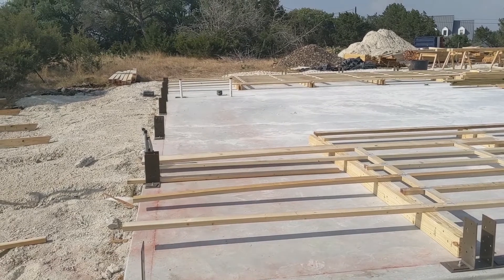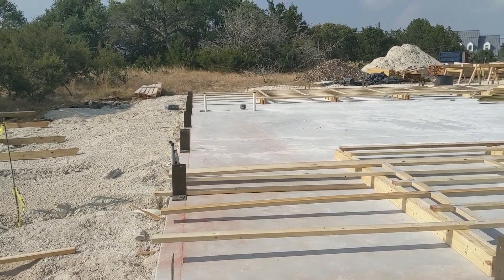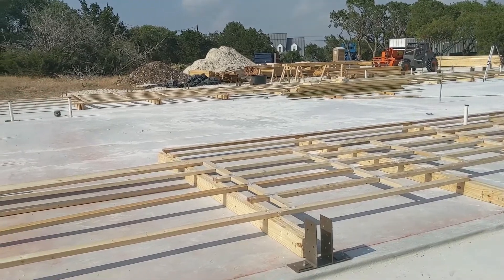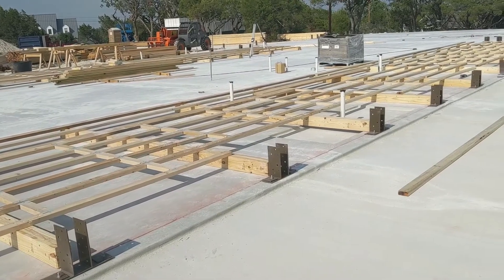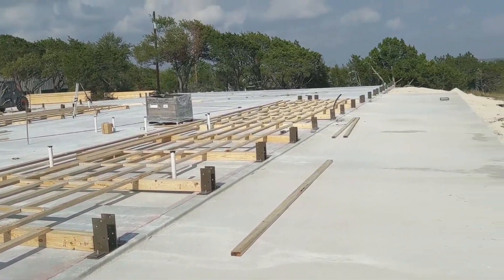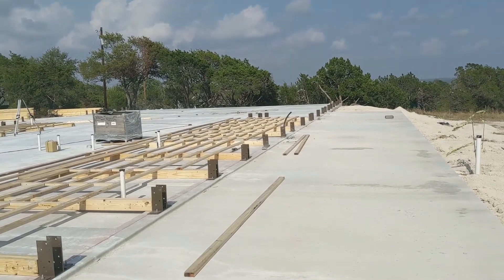So it's the end of the first day, and we've got all the post brackets in place, and we've started actually putting the exterior walls together. There's the south wall — this is on the house side, not on the garage side.